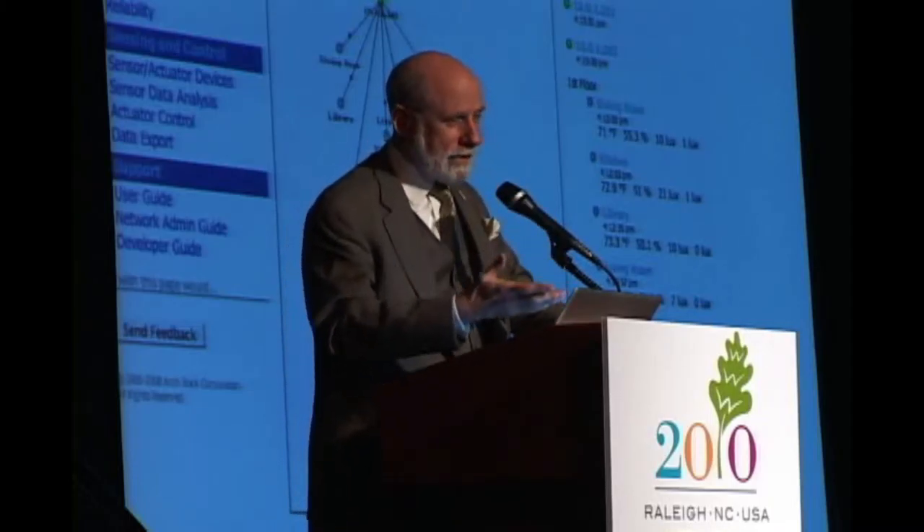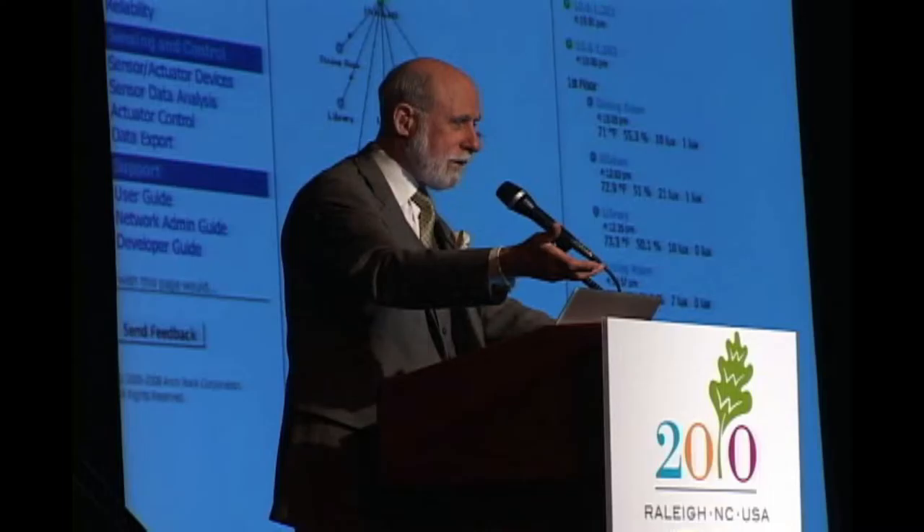One of my engineer friends debugged the design and said, you know, you could go into the wine cellar and drink the wine and leave the bottle. So we're going to have to put a sensor in the cork.